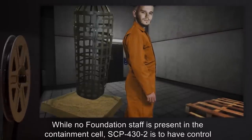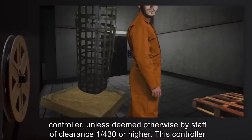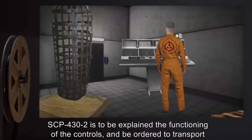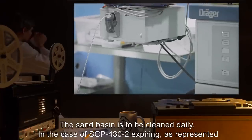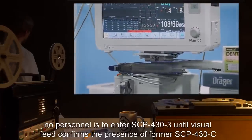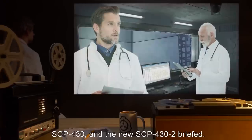While no Foundation staff is present in the containment cell, SCP-432 is to have control of the table position, the lighting, and the hook conveyor system by means of the slave controller. This controller is to be disabled from the main control panel prior to staff entering SCP-430 containment. SCP-432 is to be explained the functioning of the controls, and ordered to transport their cell above the sand basin prior to urination or defecation. The sand basin is to be cleaned daily. In the case of SCP-432 expiring, no personnel is to enter SCP-433 until visual feed confirms the presence of former SCP-430-C inside SCP-430. Subsequently, the remains of previous SCP-432 are to be removed, and the new SCP-432 briefed.